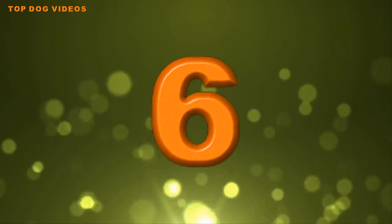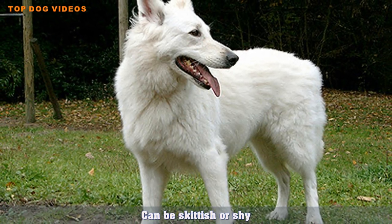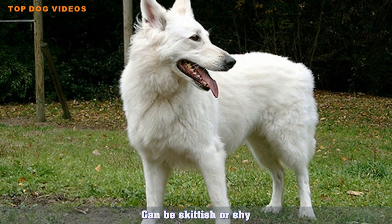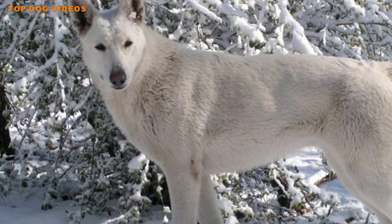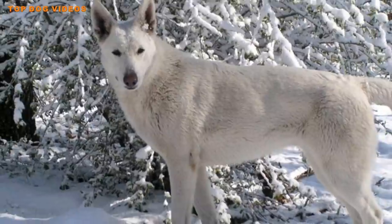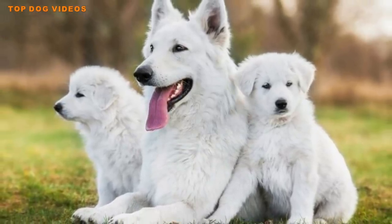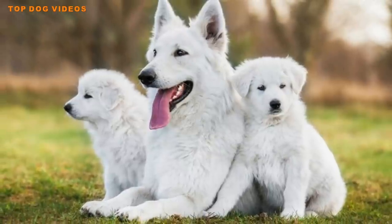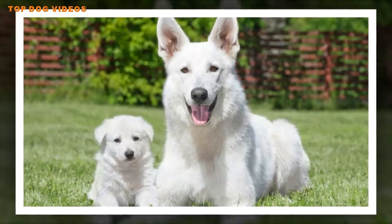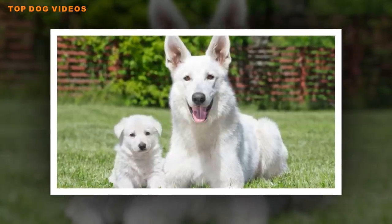Number 6: Can Be Skittish or Shy. Most German Shepherds are outgoing, have strong personalities and can be dominative. A white German Shepherd, however, isn't typically the same nature. As a matter of fact, white German Shepherds can be almost skittish or shy around strangers, almost to a fault really. With proper socialization, they can become more self-assured and confident.